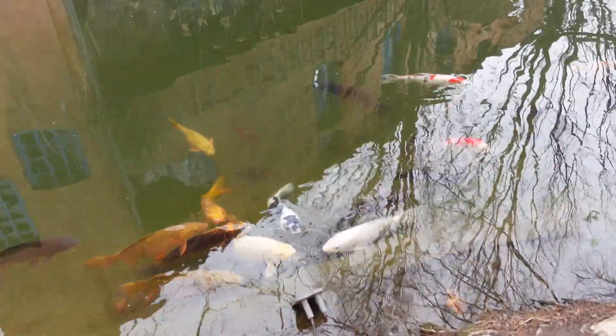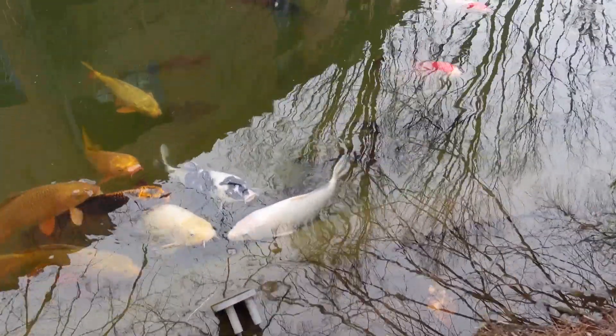We found a pond with lots of fish. There are lots of fish in the pond that wear rainbow colors.